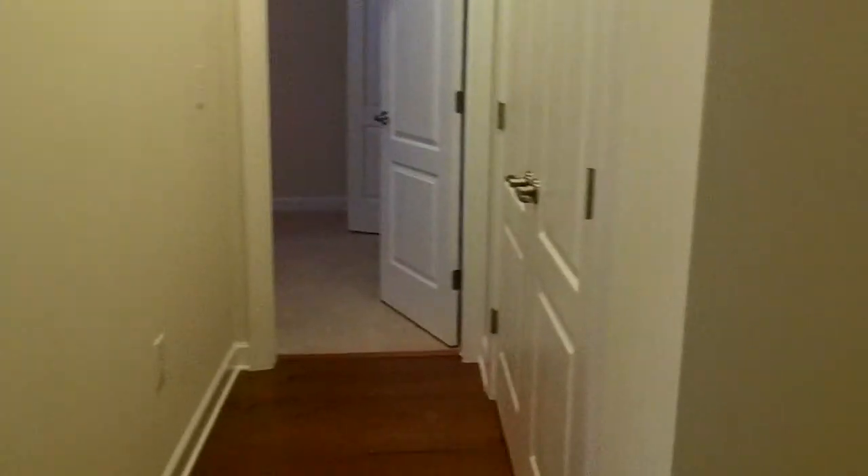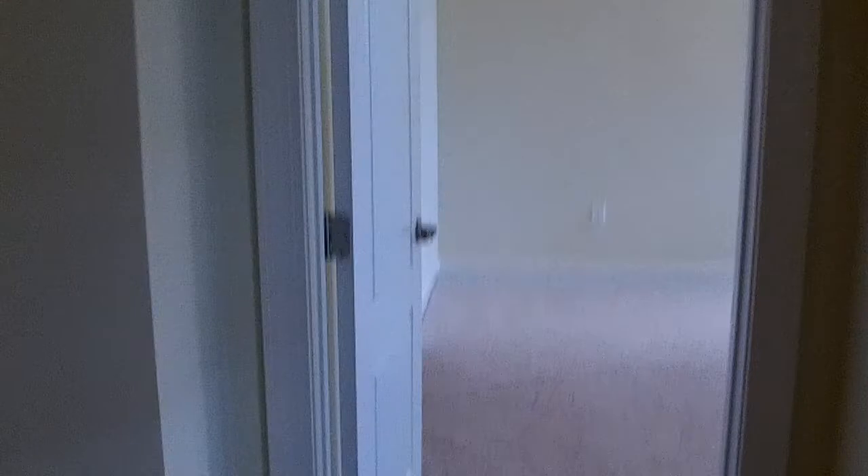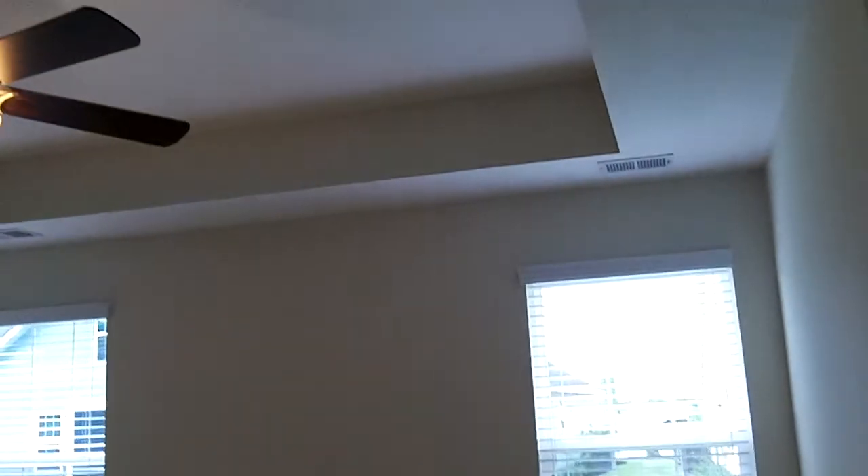This is a split design, so the guest bedrooms are on one side of the house and the master bedroom is on the other side of the home. This is another feature that's been really popular — you have a big master bedroom with a big tray ceiling, ceiling fan, and his and her closets, which sometimes I hear referred to as hers and hers closets.